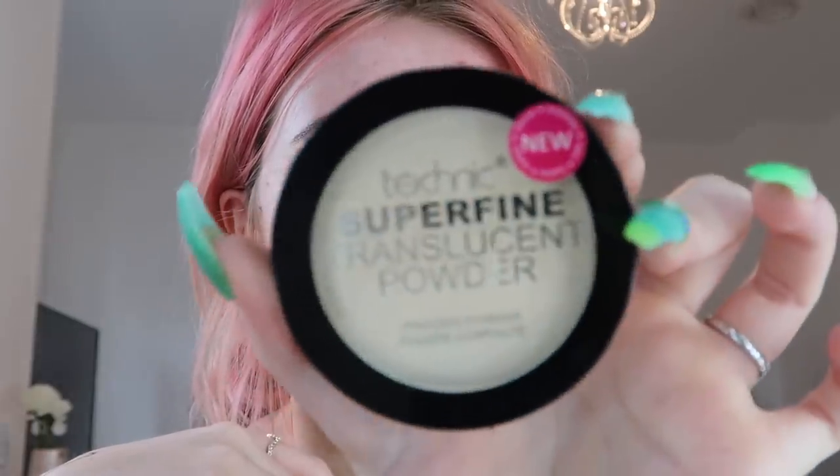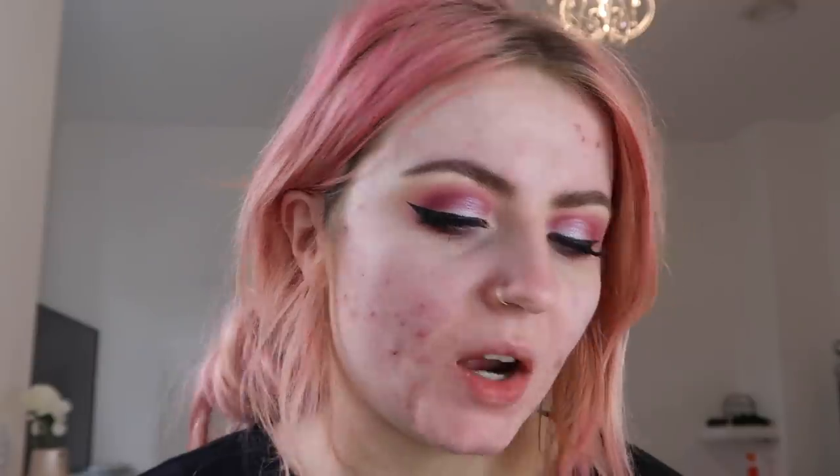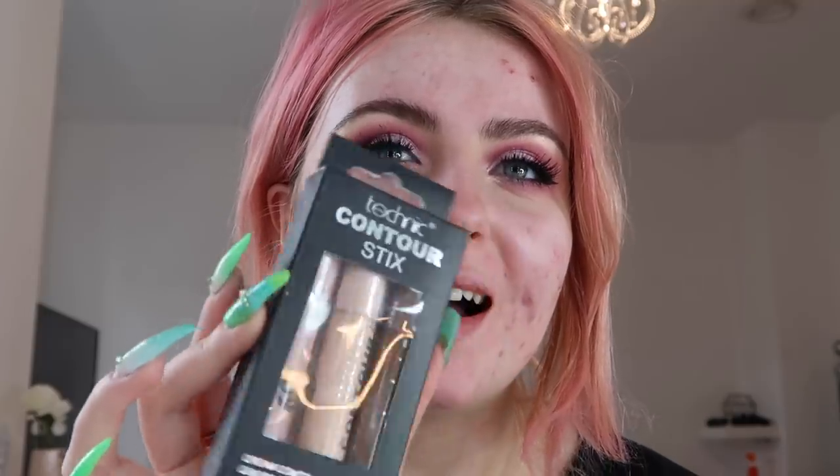When I searched for translucent powder it came up with the brand that actually sells in the UK — I think Bodycare sells it — it's 'Technique,' however you want to say it. It's a super fine translucent powder. Not sure how good it'll be, again it was like a couple of pounds. For contour, I was going to get a cream palette but then I saw these from the same brand. I thought I may as well give these a go — they were cheaper. I don't think they're going to work but I'm hoping they surprise me.